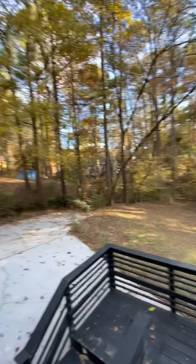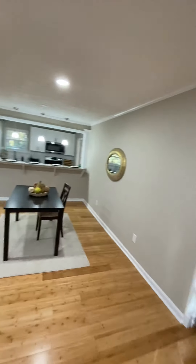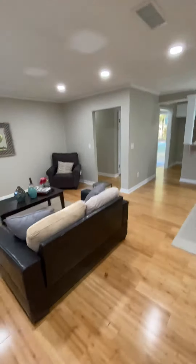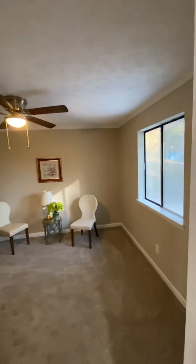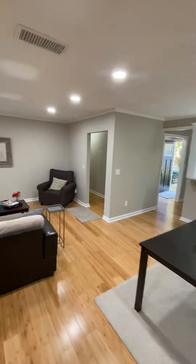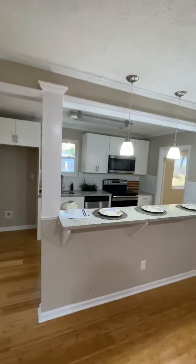First full bath. And then you got your master, which they got fully furnished. We're going to do a walk-around in here so we can get the closet and all that good stuff. Full closet — walk-in closet. I'm in a full bathroom.